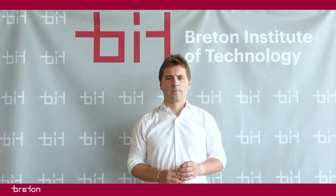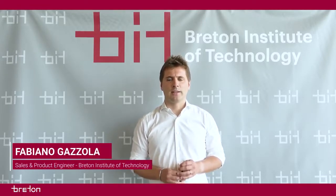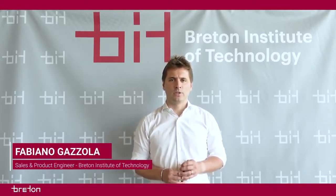Good morning everyone! I'm Fabiano Gazzola, Sales and Product Engineer at the Breton Institute of Technology, BIT.